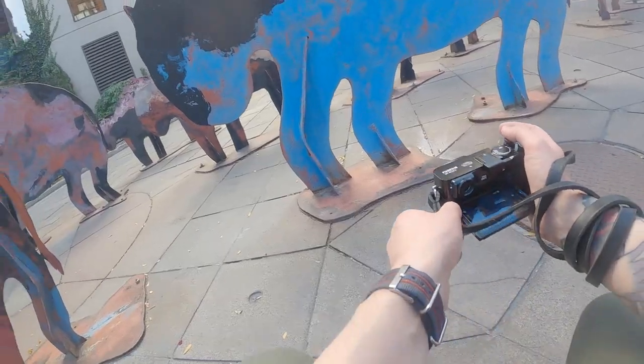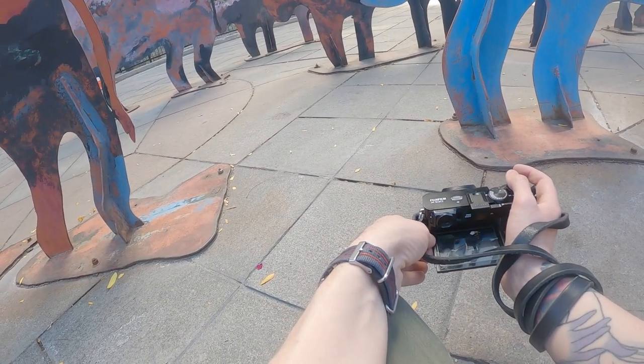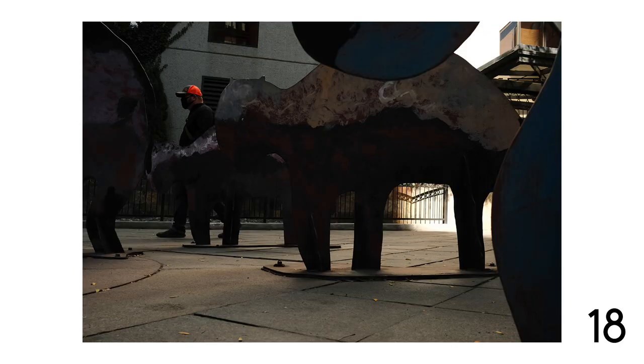These buffalo are like an art installation. I've always thought there's a picture here and I haven't figured it out just yet. Maybe including them as an abstract element in the frame will help. This isn't the winner yet — I'm still working on it and I'll need to come at different times when there's more happening.